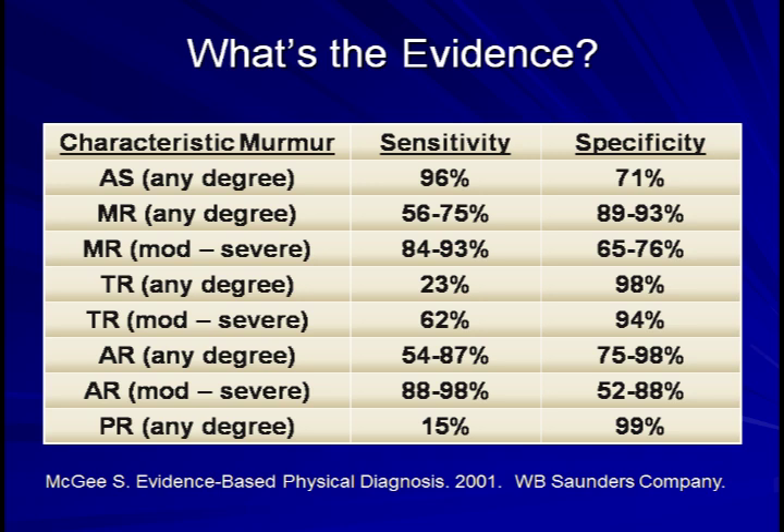As one should expect, these numbers vary based on the severity of underlying valvular disease. For example, the murmur of mitral regurgitation is 56% to 75% sensitive when detecting echocardiographic MR of any severity, but increases to a sensitivity of 84% to 93% when detecting either moderate or severe disease. Overall, these numbers compare pretty favorably to the test characteristics of other parts of the physical exam.